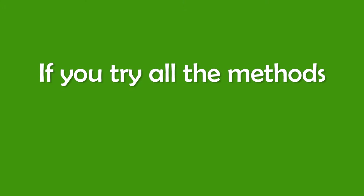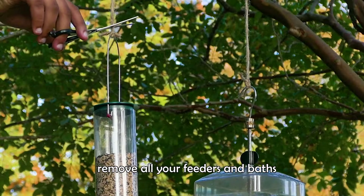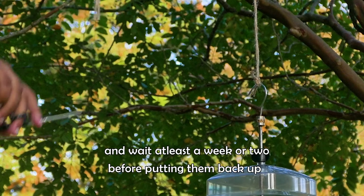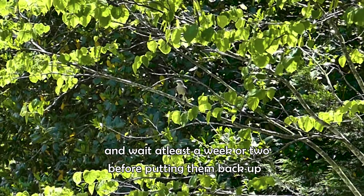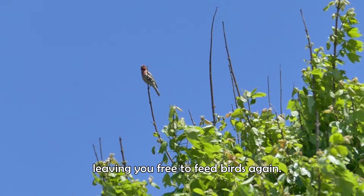If you try all the methods and the starlings are still hanging around, take a break from feeding birds. Remove all your feeders and baths, and wait at least a week or two before putting them back up. Hopefully, the starlings will find a new backyard to nest in, leaving you free to feed birds again.